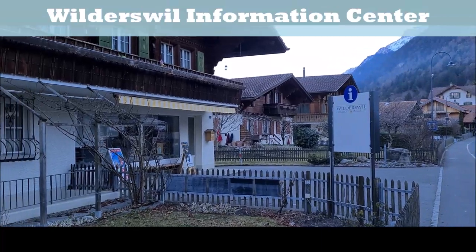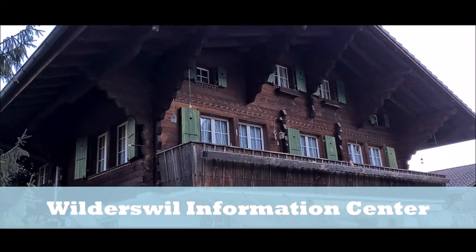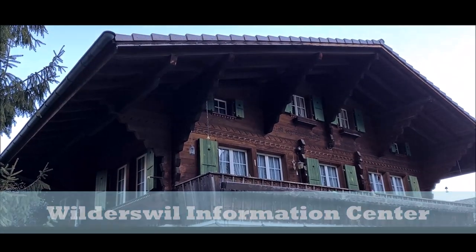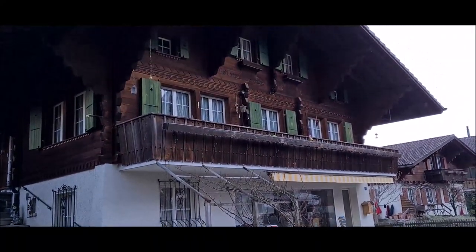This is the Wilderswil Information Center. You can come here to find places for tourists and tourism, and get details on what you need to find in the area.